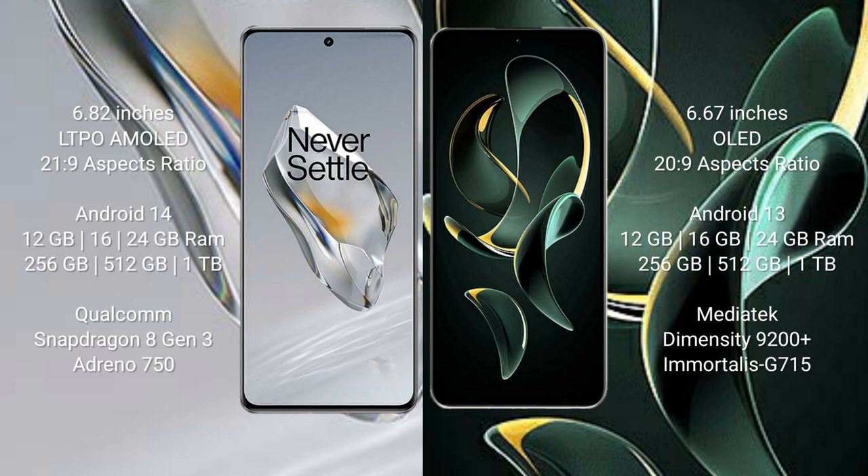The OnePlus 12 runs on the Android 14 operating system, while the Redmi K60 Ultra runs on the Android 13 operating system. The OnePlus 12 comes with 12GB, 16GB, or 24GB RAM.